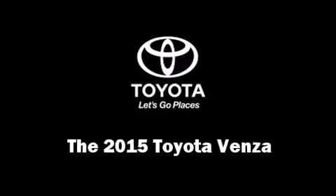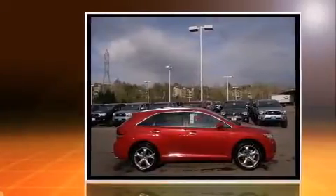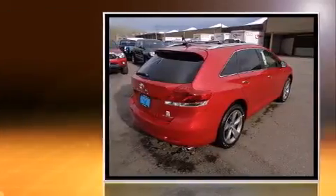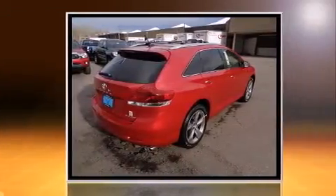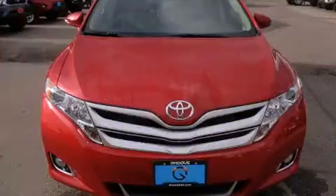The 2015 Toyota Venza features a 3.5 liter V6 engine paired with a sophisticated six-speed automatic transmission. For added security, dynamic stability control supplements the drivetrain, and all-wheel drive maintains traction at all four corners.